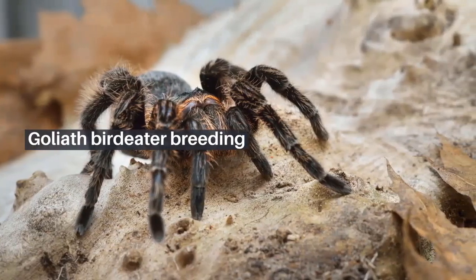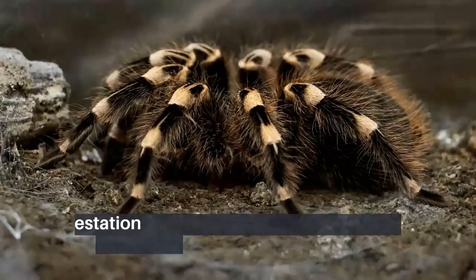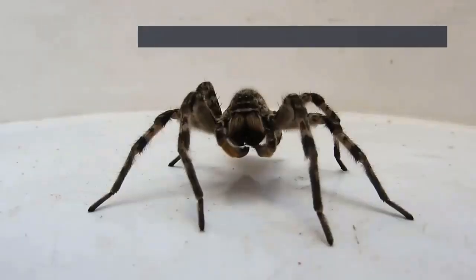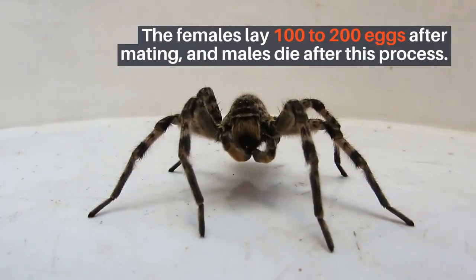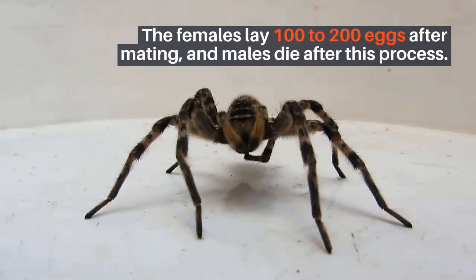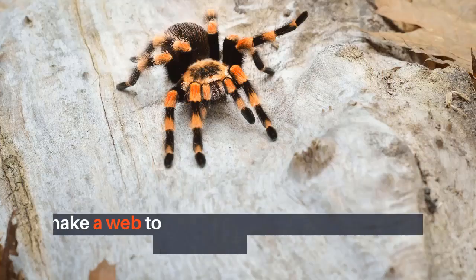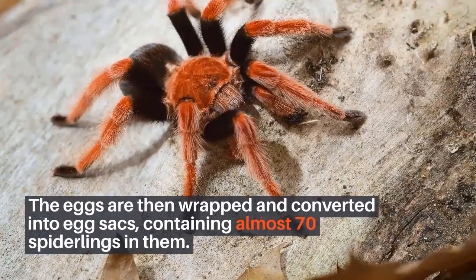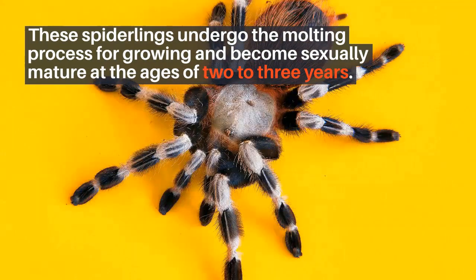The Goliath bird-eaters have a gestation period of about six to eight weeks. The females lay 100 to 200 eggs after mating, and males die after this process. After laying eggs, the females make a web to keep their eggs in it. The eggs are then wrapped and converted into egg sacs, containing almost 70 spiderlings. These spiderlings undergo the molting process for growing and become sexually mature at the ages of two to three years.